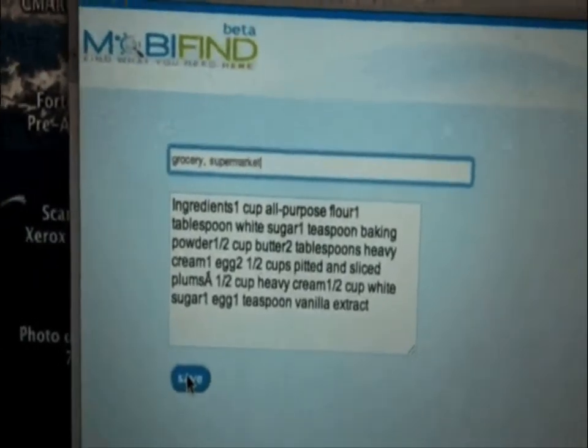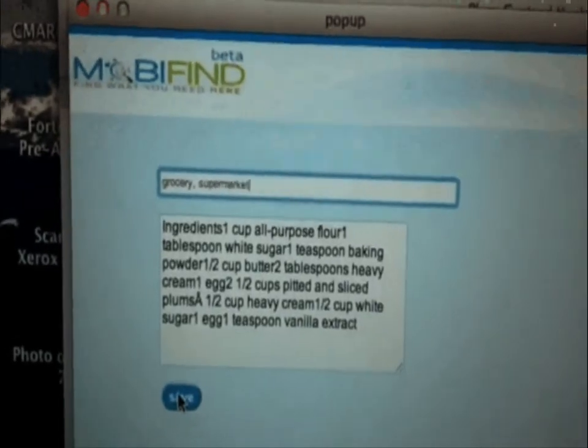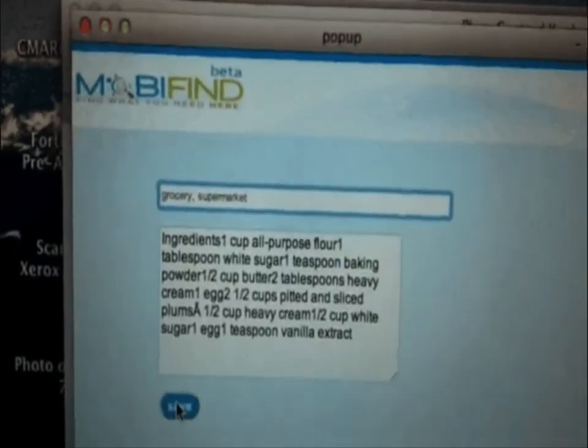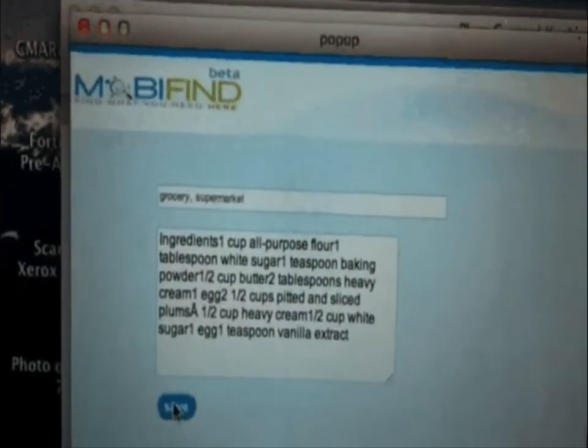Next, I'm going to add a couple of tags: grocery and supermarket. These tags tell Mobifind that I need this list whenever I'm at the grocery store or the supermarket. I click save. I am done.